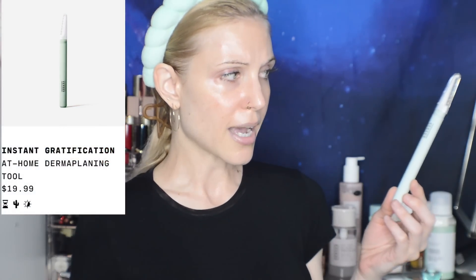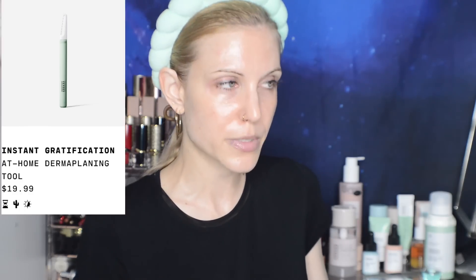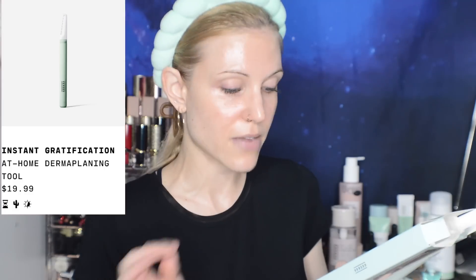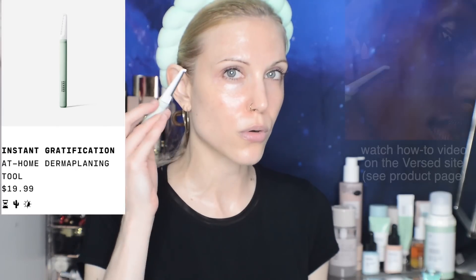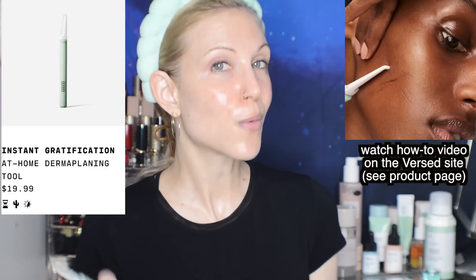This is the Instant Gratification at-home dermaplaning tool. I have never seen a dermaplaning device like this for such a low price — it is actually mind-blowing that Versed managed to do this. Comparable products are about a hundred dollars and up. You do get an extra blade when you purchase it, and it looks like soon they will have a refill pack coming to the website for $9.99 for three. I'm still on my very first blade — it says to replace after four uses and I've only used it twice. This has a little bit of a learning curve to it, so don't be surprised if you don't love it on the very first use. You kind of have to hold it at an odd angle and pull your skin slightly flat.